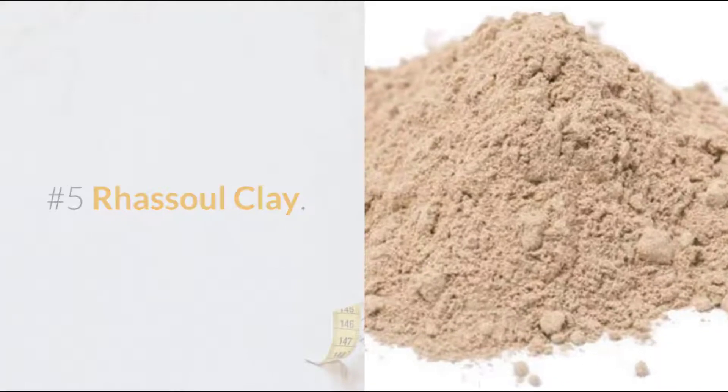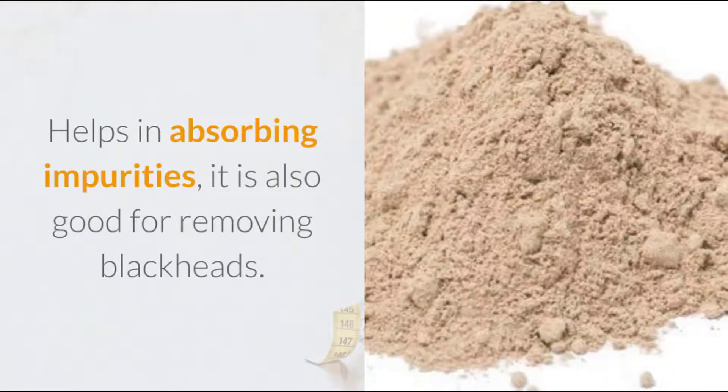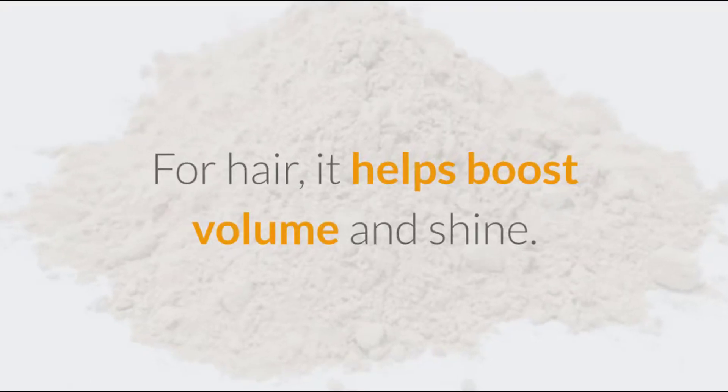Number 5: Rasol Clay. Originating from Morocco, the compound can be used on the face and hair. It helps in absorbing impurities and is also good for removing blackheads. For hair, it helps boost volume and shine.